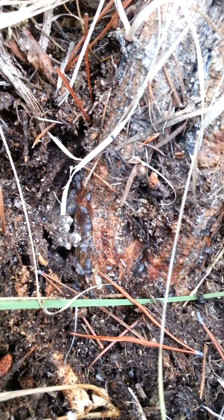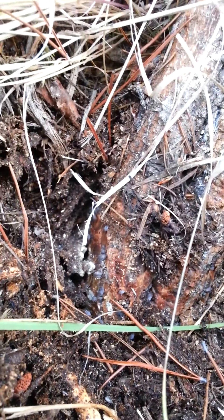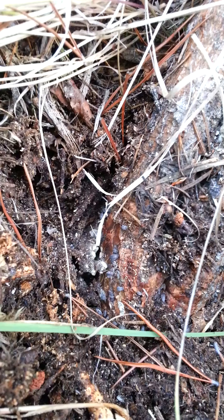Isn't this interesting — aphids chewing away at the base of a pine tree. I've never actually seen this before. Quite an active little colony, even with spiders getting involved.